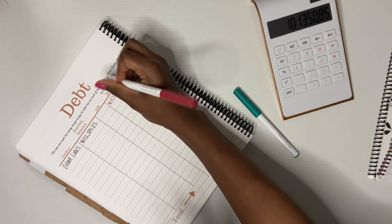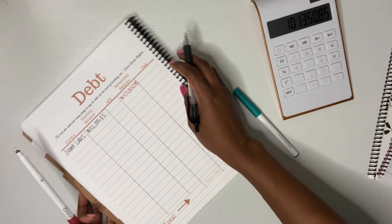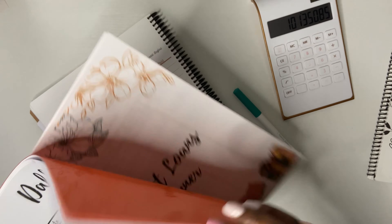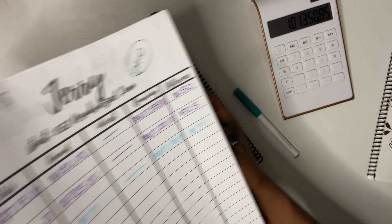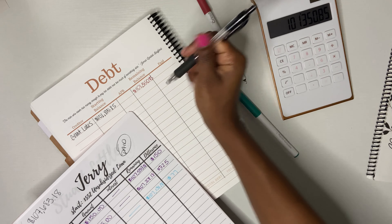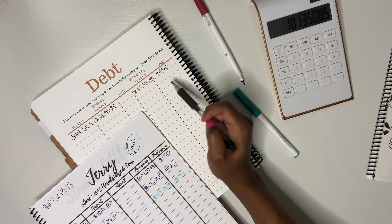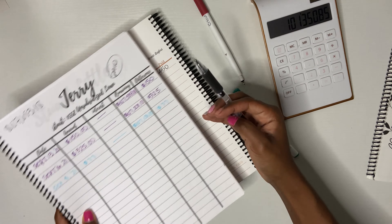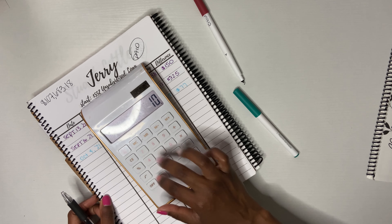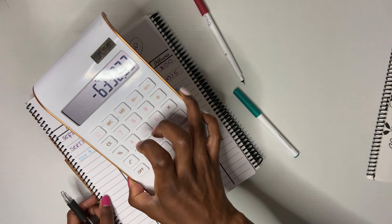I want you all to be proud of yourselves if you make any progress, because this world can be so dark and so cynical, and little progress is still progress. I started from the bottom, y'all — not to say I'm still not at the bottom, but I ain't all the way at the bottom. I started at $107,683.18. Let me write the $450 I paid this month. So we're going to minus $107,683.18 — that's $6,332.33 paid down.